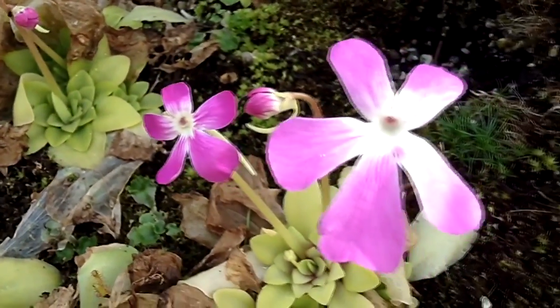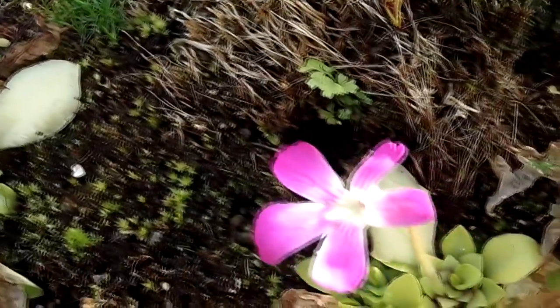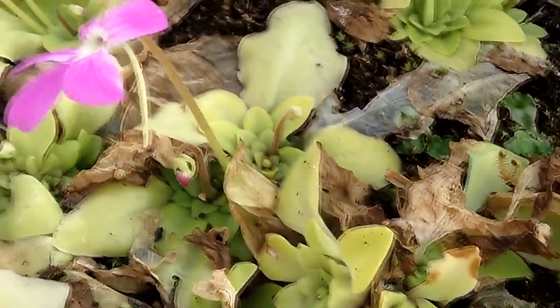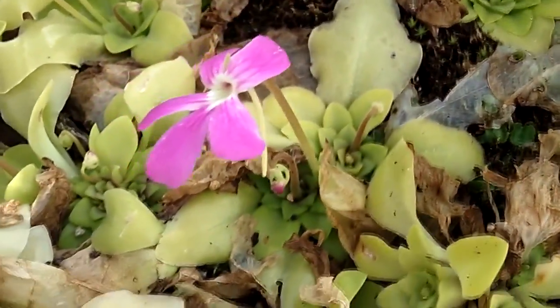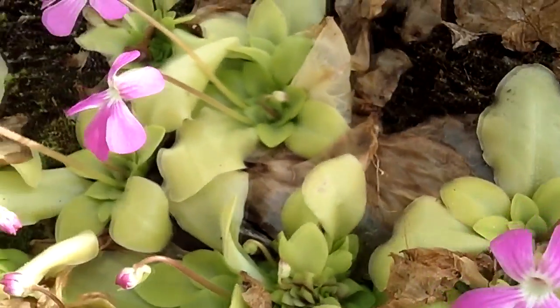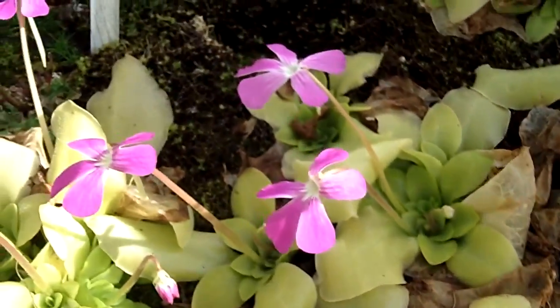Now I love coming to the National Botanic Gardens of Ireland whenever I can because you never know what's in flower. I usually go and have a look at the cacti and succulents but they didn't have much in flower at the moment, but nice to see these in flower anyway. Aren't they pretty — what a gorgeous colour. Absolutely beautiful, they've got quite a few as well.